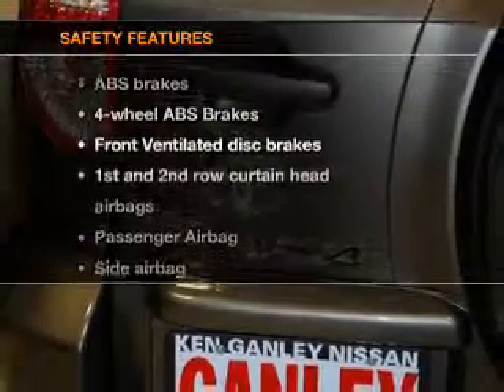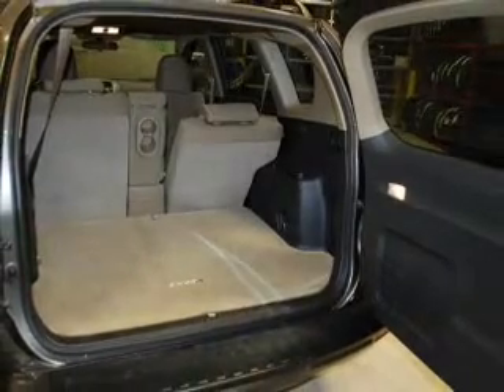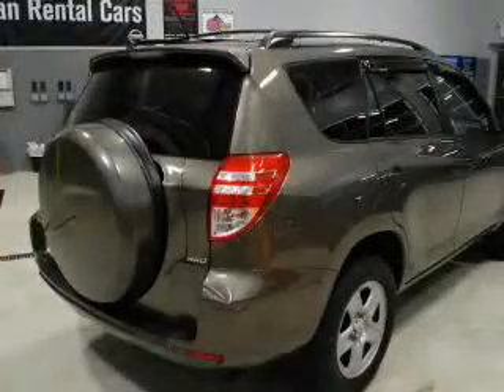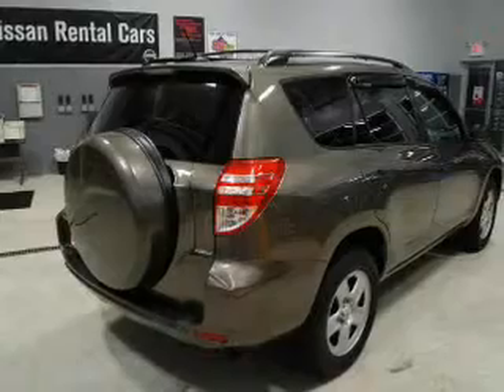And for your peace of mind, the following safety equipment is included. Front ventilated disc brakes, curtain head airbags, passenger airbags, side airbag, traction control, stability control, low tire pressure warning. Call today to schedule a test drive.